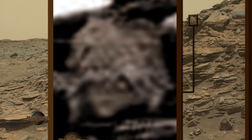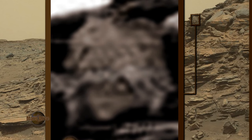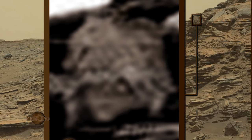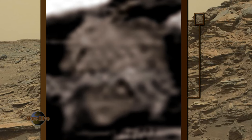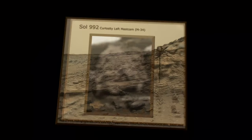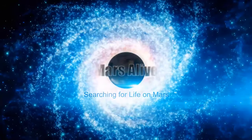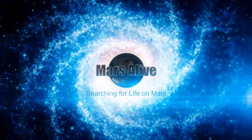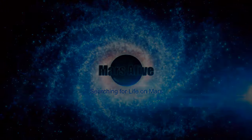Let me know what your thoughts are on this Mars anomaly in the comment section below, and please subscribe to the channel.